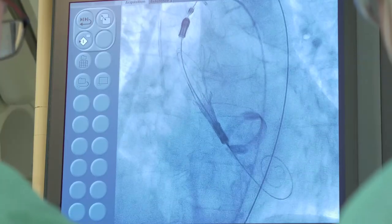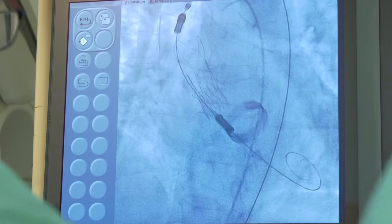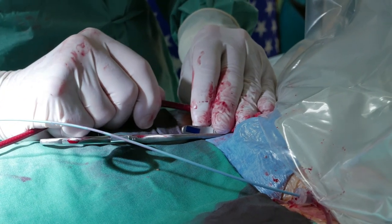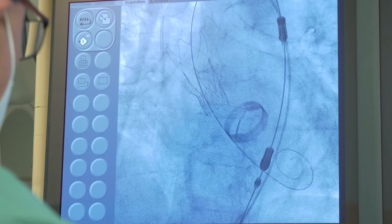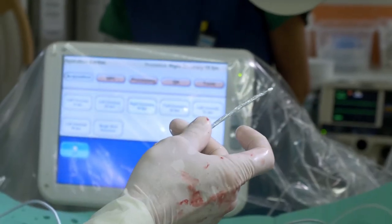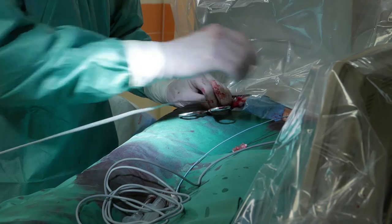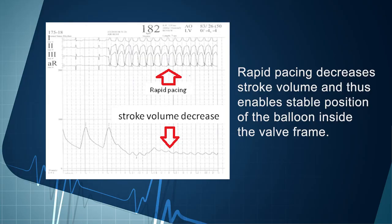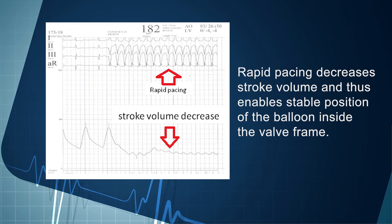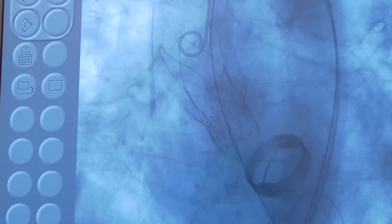Valve deployment starts with upper crown opening, followed by stabilization arches unfolding, and finishes with lower crown extending. The empty catheter is then carefully removed and the position of the valve is checked. We pay particular attention to any possible aortic regurgitation, which is mostly caused by insufficient valve frame apposition. It can be corrected by balloon valvuloplasty — dilation of a balloon accompanied by rapid pacing. Rapid pacing decreases stroke volume, enabling a stable position of the balloon inside the valve frame. Balloon valvuloplasty usually significantly increases the roundness of the valve frame and improves regurgitation.